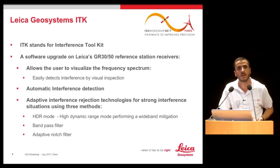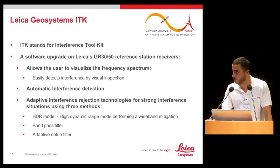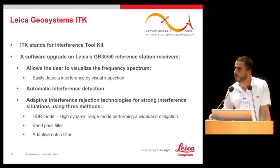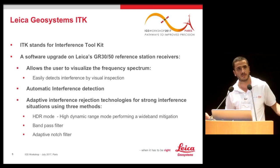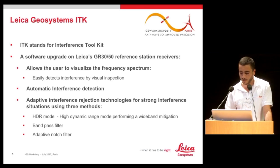Once you enable HDR mode, the receiver will have slightly more power consumption — around five to ten percent — but it will provide more gain in the band of interest, reducing the impact of the interferer. The other two mitigation modes are filter-based: a bandpass filter, which allows signals within the band of interest to pass and rejects everything else, and an adaptive notch filter, which does the opposite — rejecting signals within a certain band.